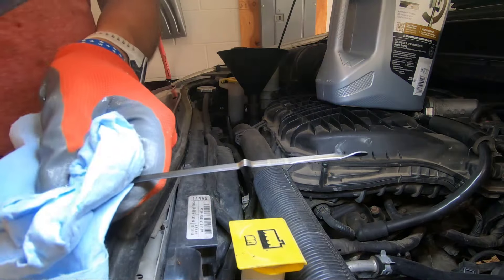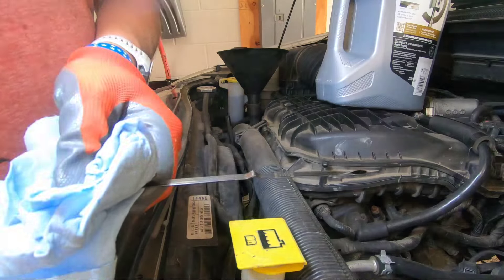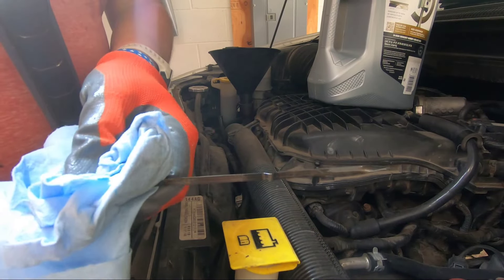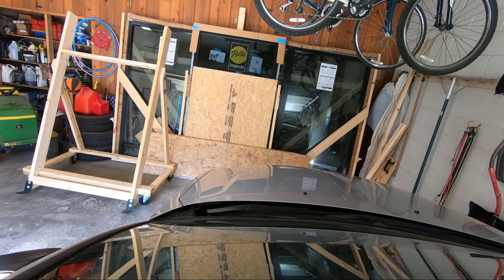As you can see here, we got it pretty clean. This is the highly unscientific part — next time I change the oil, we'll see how this looks.